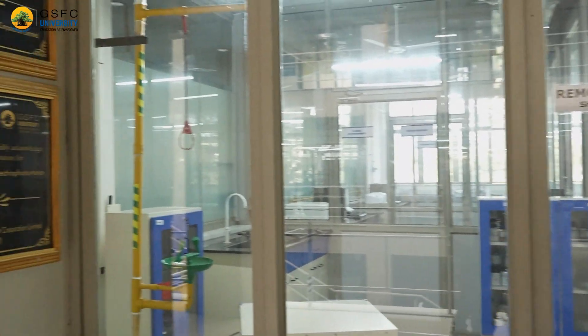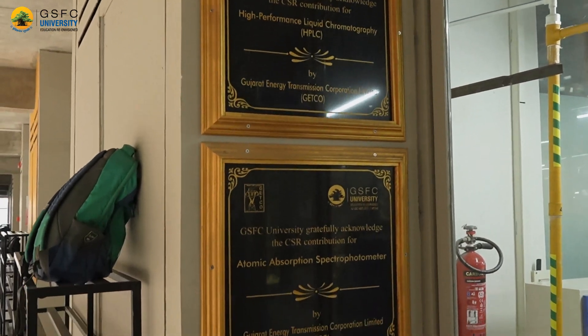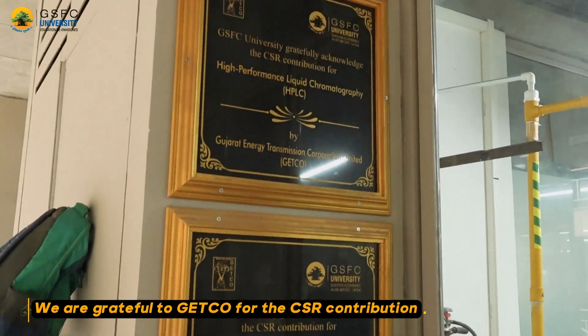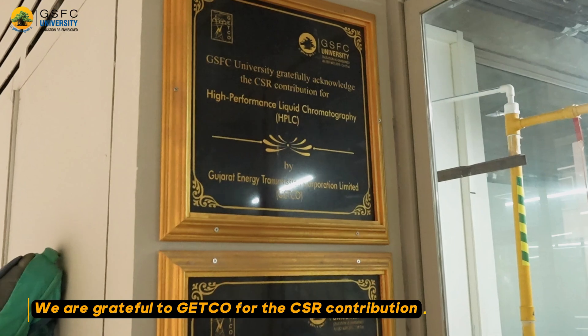We would now like to introduce you to our sophisticated analytical instrumentation facility, which hosts a number of cutting-edge instruments such as High Performance Liquid Chromatography (HPLC) and Atomic Absorption Spectrophotometer (AAS), both funded by Gujarat Energy Transmission Corporation Limited under their CSR initiative.